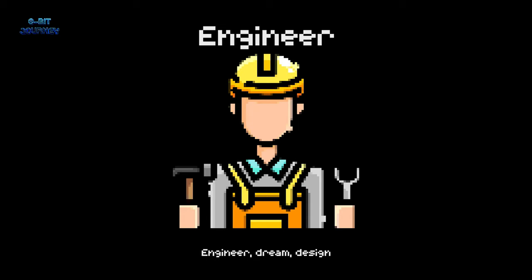Engineer. An engineer is a person who designs and builds machines, structures, and other things. They're like superheroes who use their brains and creativity to solve problems and make amazing things.